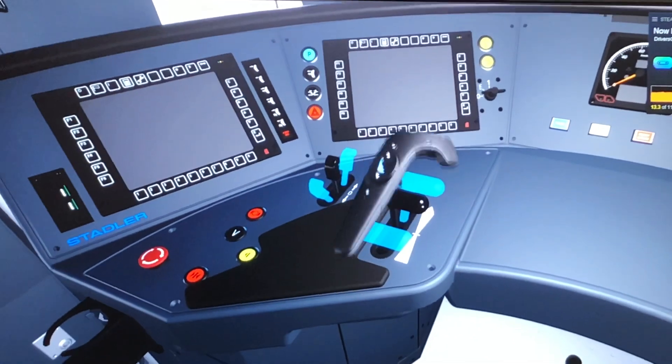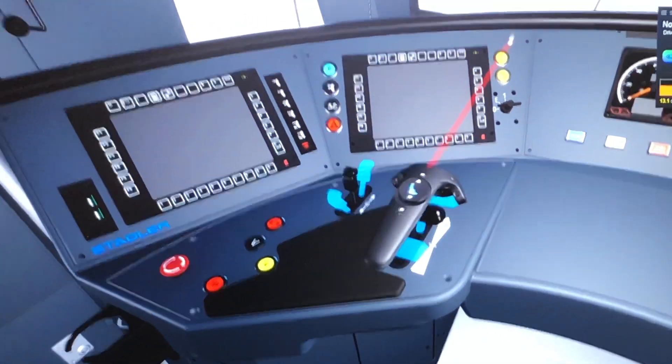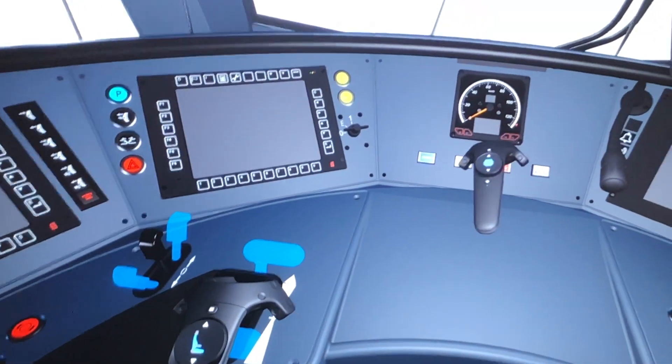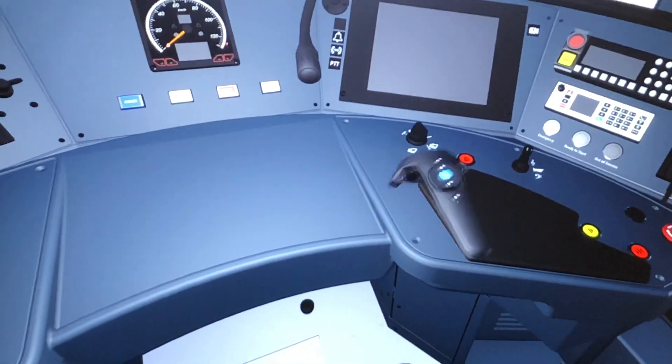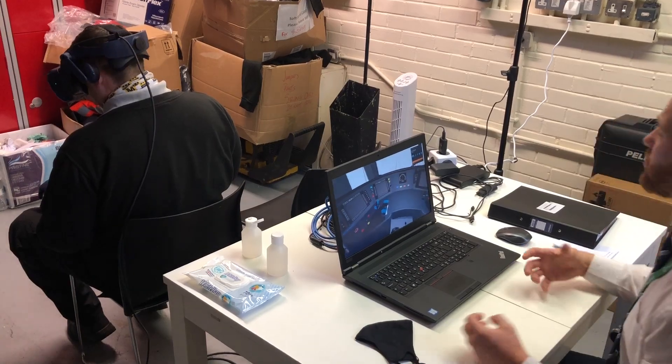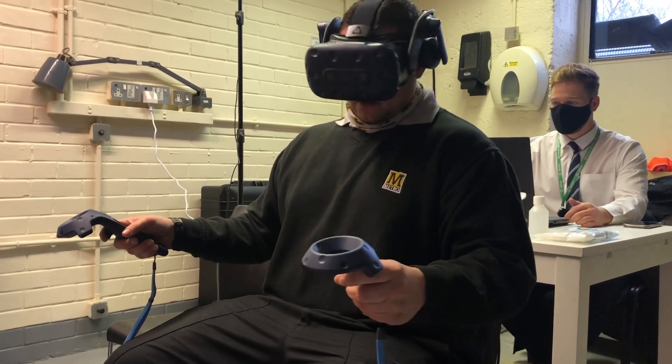With the virtual reality project we can put drivers into an immersive environment by putting them into a VR headset. This gets them a good feel and look of what the cab is going to be like, so we can get that vital feedback for the new trains. They'll see the full cab, so they'll be able to see for themselves from the seated position, and they can move around if required and touch out to make sure that the new buttons and new screens they'll be able to see